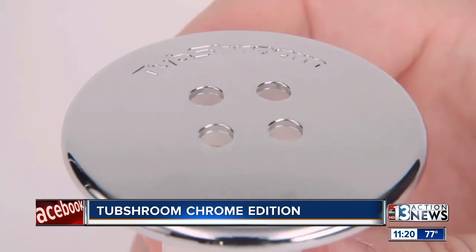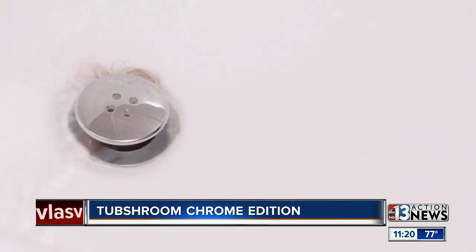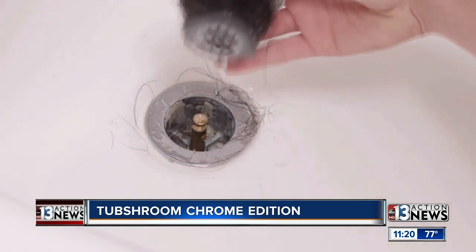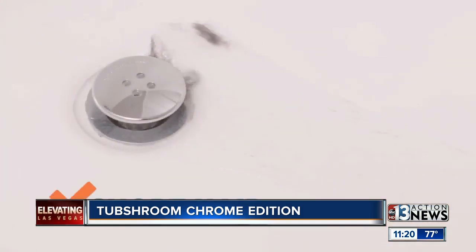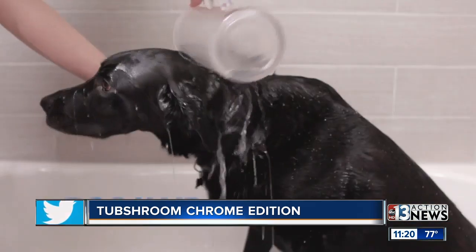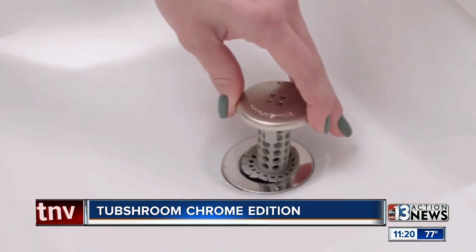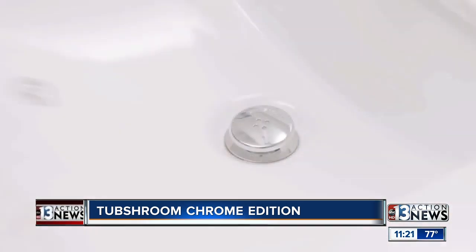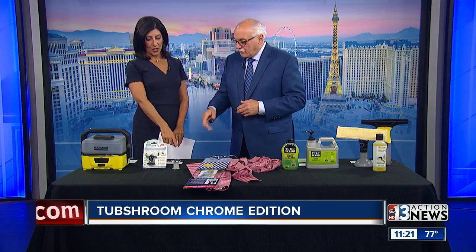So look at this — it's called Tub Shroom. I love the name. It's very inexpensive, only $12.99. The benefit is you just put it in the drain. Most of the other products out there basically sit on the top — this goes in the drain. A lot of people wash their dogs and animals, even cats, in their tub, and this is one way to deal with it. They have a chrome edition and a black edition at TubShroom.com, and they've won a ton of awards. Most of these things, like Karcher, are on Amazon as well.